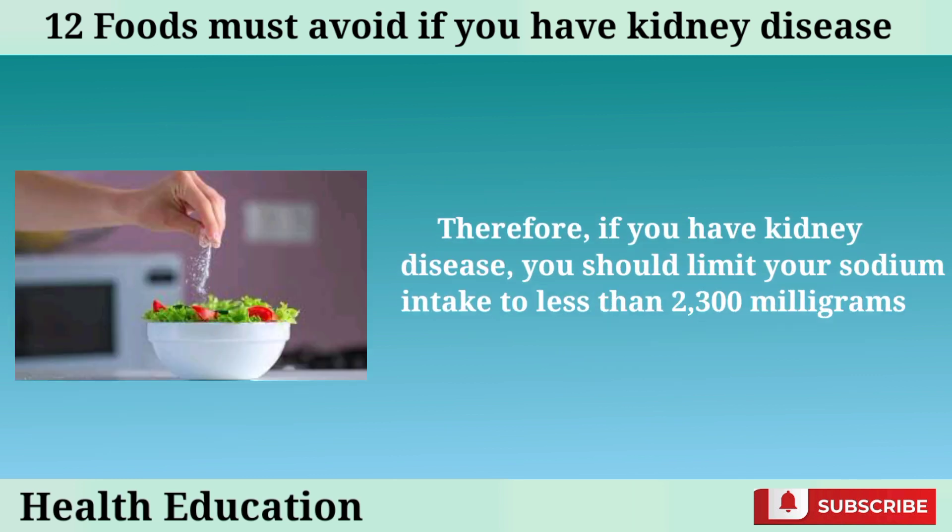Therefore, if you have kidney disease, you should limit your sodium intake to less than 2,300 milligrams per day.